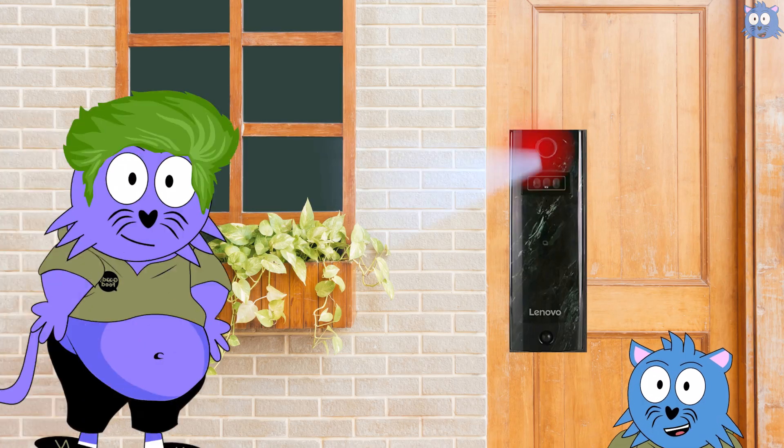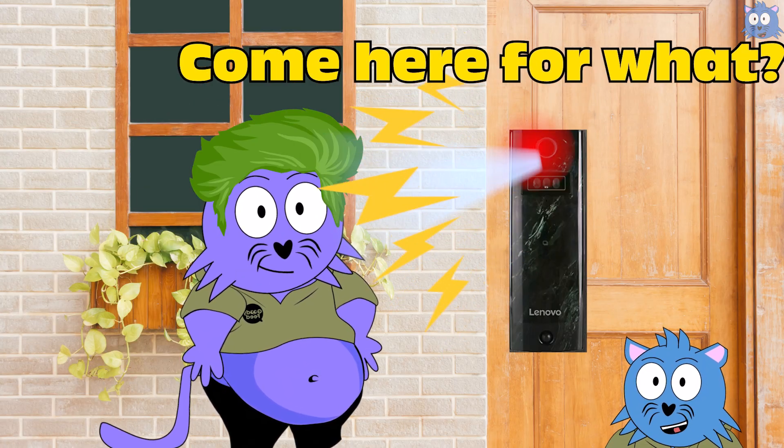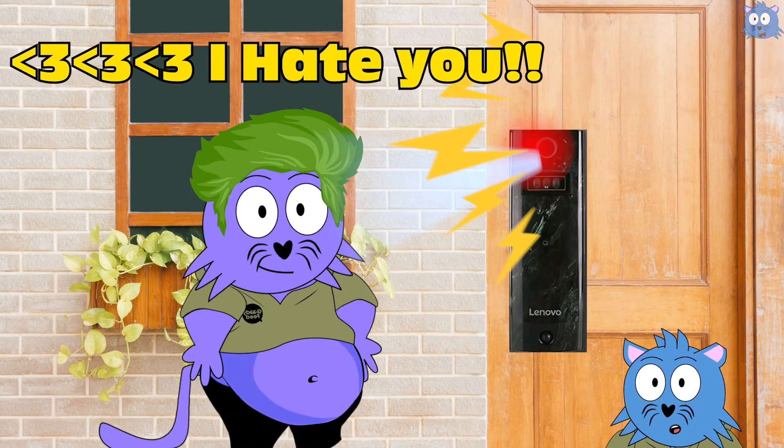For example, this Lenovo AI lock — if your toxic ex-boyfriend comes looking for you, the lock will start to talk to him, telling him how toxic he has been and how he didn't deserve you.